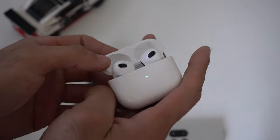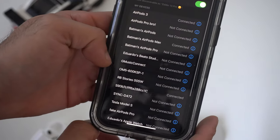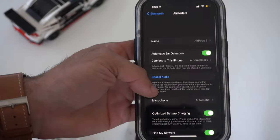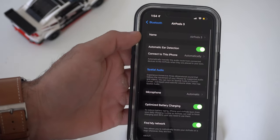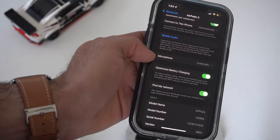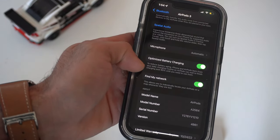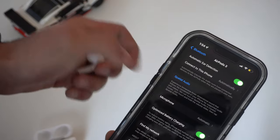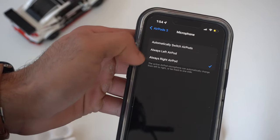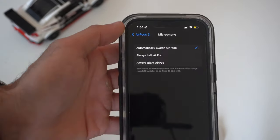When charging, there is an Optimized Battery Charging setting. To check, go to Bluetooth, tap the info icon next to your AirPods, and scroll down to find Optimized Battery Charge. I also recommend enabling Find My Network here, which allows you to track the AirPods' exact location. While here, you can also set a dedicated microphone side — always right, always left, or automatic switching, where whichever AirPod is placed in first becomes the default microphone.